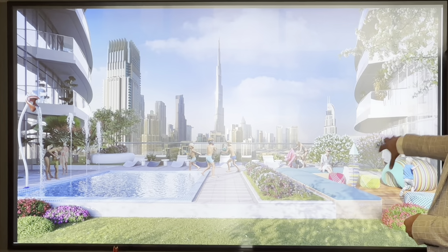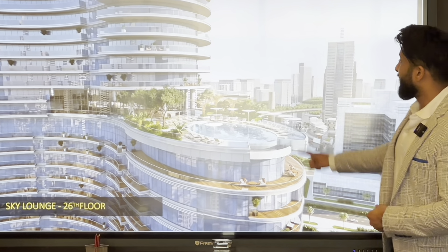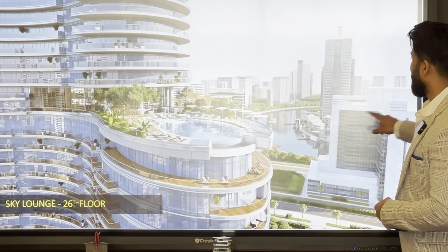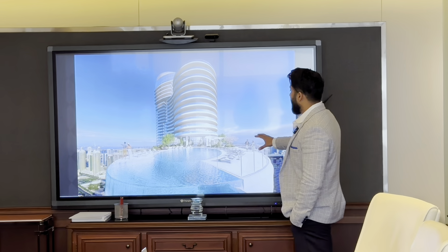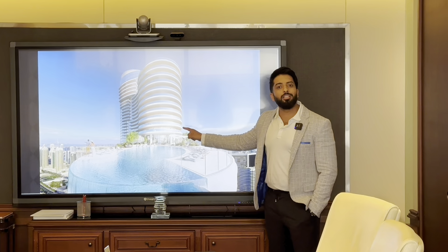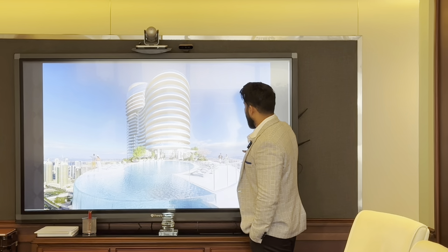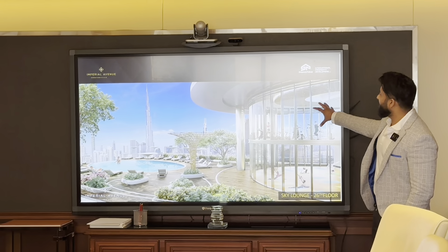Imagine this is your view — you have a kids' play area there with that kind of view. Now we're heading towards the 26th floor — this is a half-Olympic-size pool on the 26th floor. When you understand the legacy of the contractor, you know they are capable of making this because they've been making products like these for over 150 years — this is a cakewalk for them.